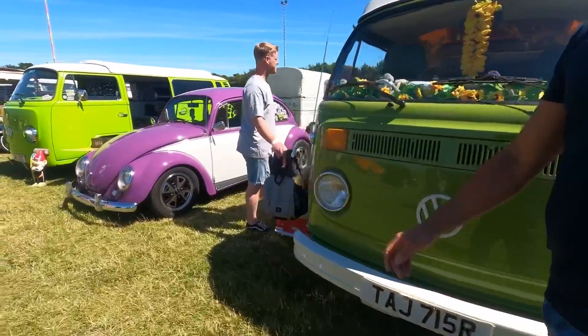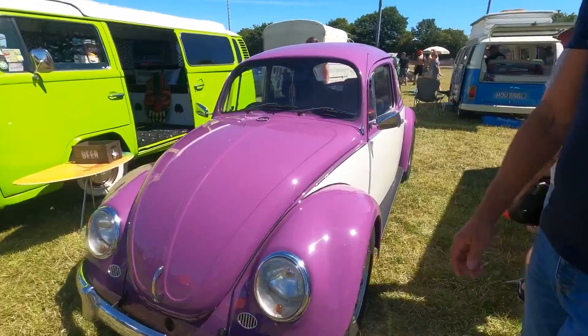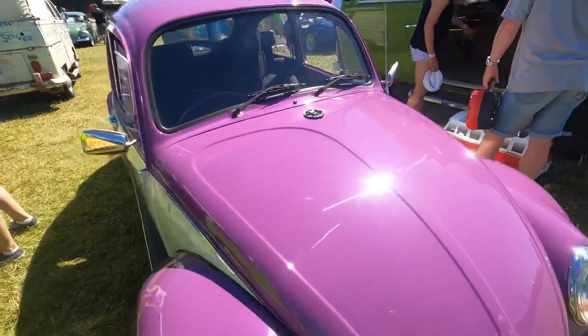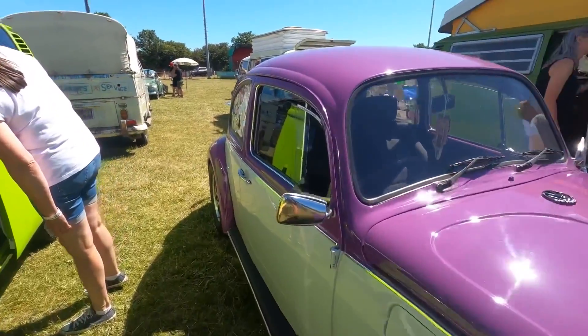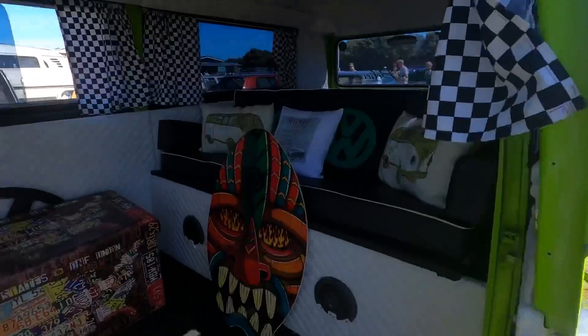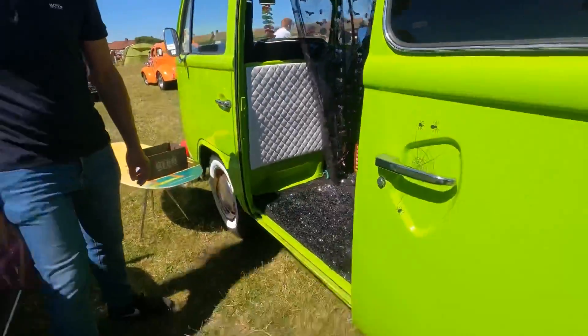We also have a couple of bare windows — this one's actually for sale — and also a purple Beetle. It's the right colour for a bare window, definitely eye catching.